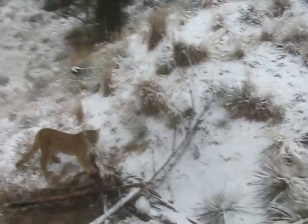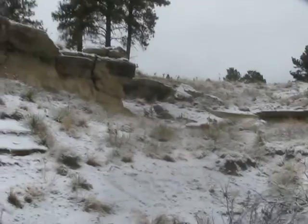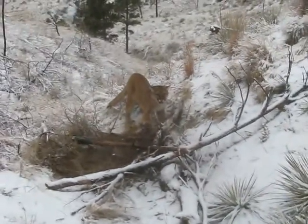Well guys, came down here checking this set. Got a little lion in here. Trap was right up there — it's on a drag. It dragged down here, but it's pretty P.O.ed.